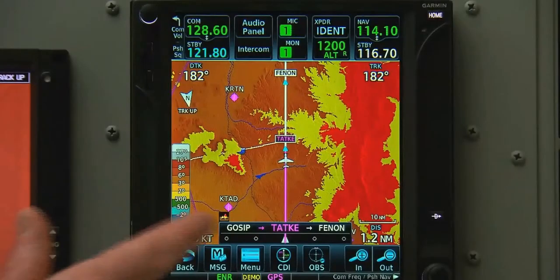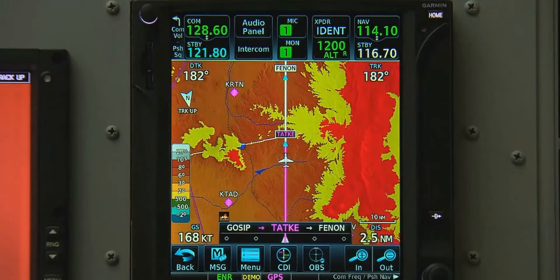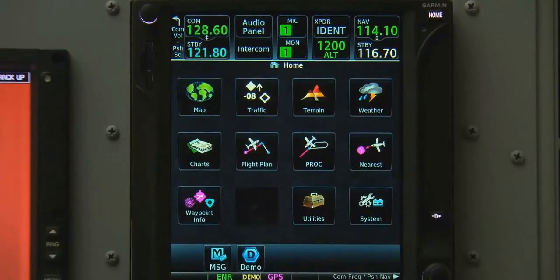In addition to terrain, we can also overlay traffic, next-gen weather, and lightning data on our map with the proper equipment and subscriptions. These functions can also be accessed by going to home and then selecting traffic or weather.